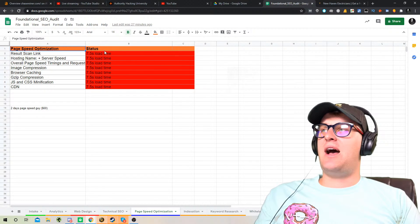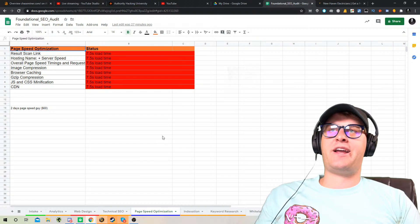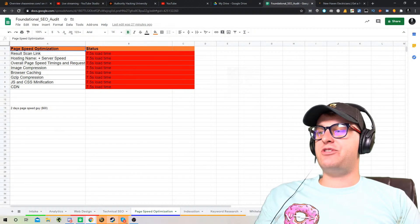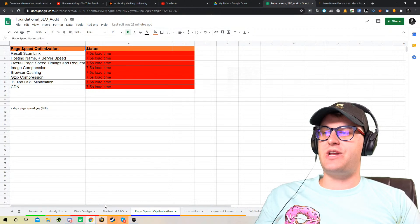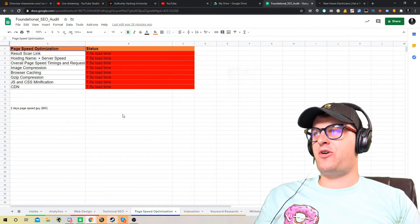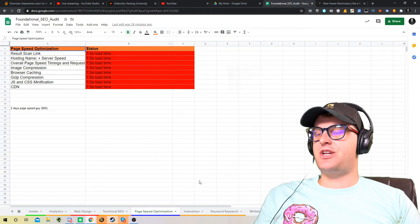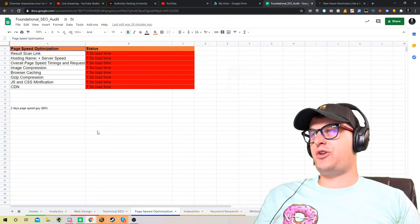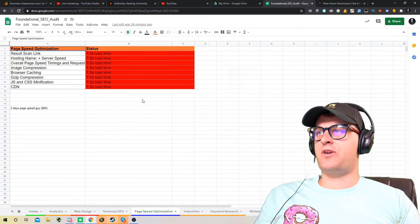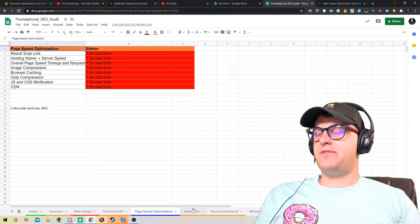The cool thing about how I'm setting this up is anything that somebody doesn't know how to do — let's say they just can't do it — every single one of these we're linking to a service on the website. I'm hiring one specific person to do each of these things. So it's like, oh, I don't know how to do the page speed. Okay, I'll just pay $300, I'll get it done. Everything in here is going to be plug and play — you can either learn to do it yourself, or you can just get the service if you don't want to do it.